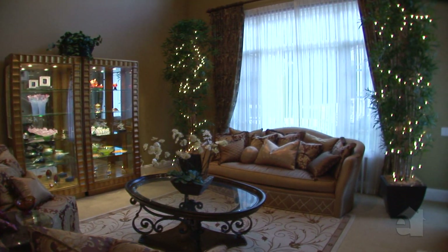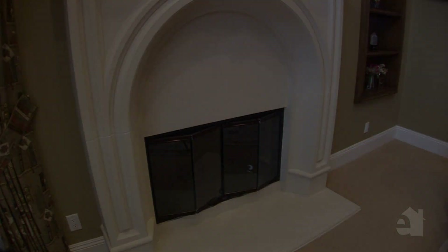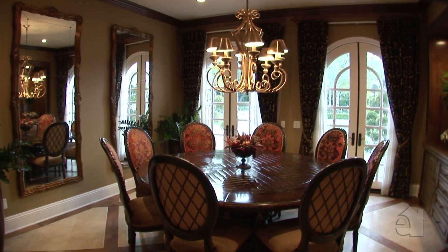A commanding fireplace is the centrepiece of the sophisticated formal living room. A beautiful chandelier graces the formal dining room.